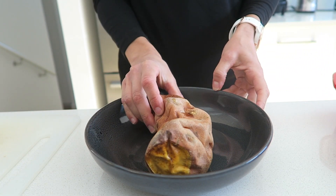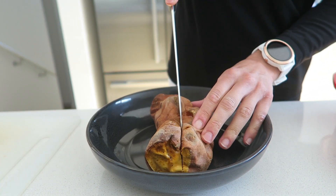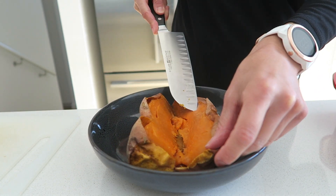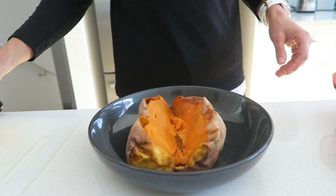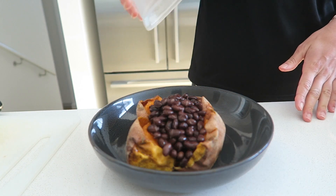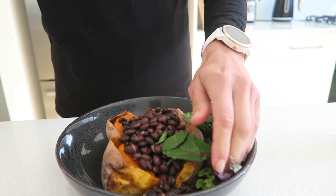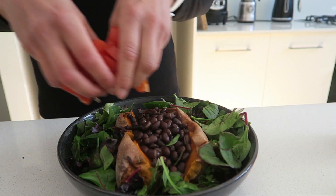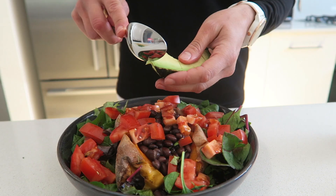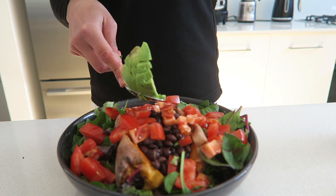So now on to lunchtime and I'm having a whole baked sweet potato. What I usually do is I bake a whole big batch of these at the start of the week and that way when it comes to lunch I don't have to wait around — it's already ready to go and I just need to reheat it. Next I'm adding some black beans, some leafy greens, and then some fresh tomato.